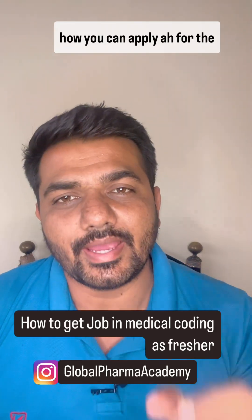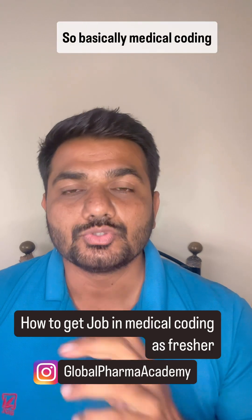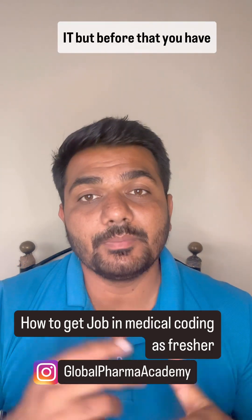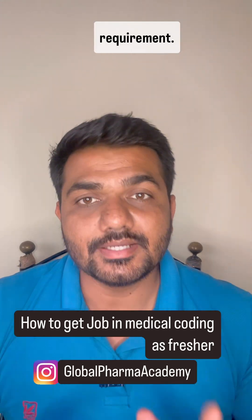Today we are going to share how you can apply for a medical coding job as a fresher. Medical coding is one of the growing career opportunities in healthcare IT, but before that you have to prepare your resume according to the industry requirements.